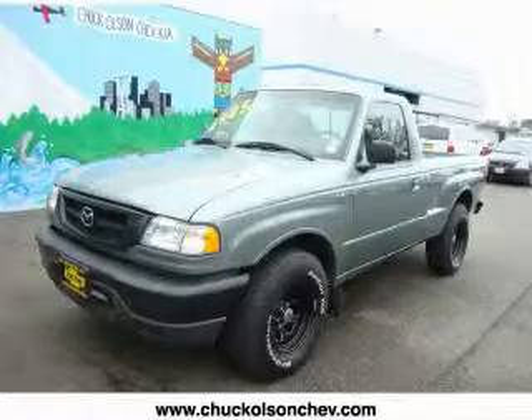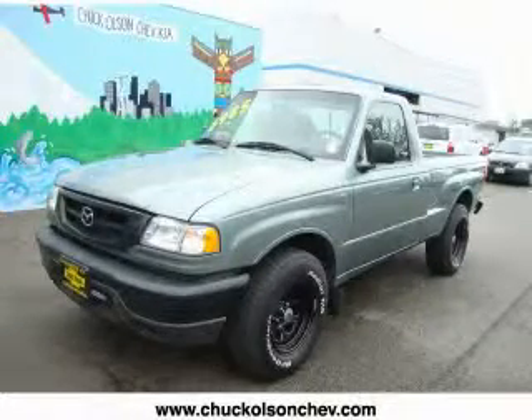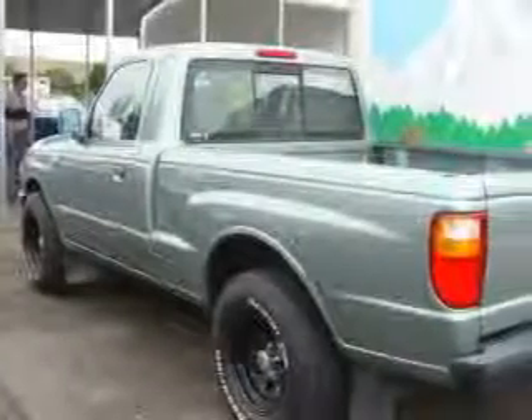This is a 2003 Mazda B2300. Whether hauling, commuting, or towing, this truck is the right one for you.